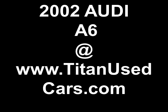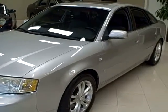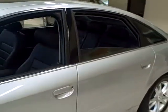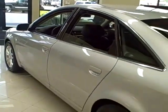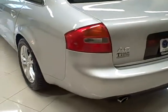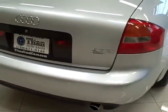This 2002 Audi A6 is available from Titan Auto Sales. It features an ebony interior wrapped in a light silver metallic exterior. This A6 is an all-wheel drive sedan with a twin-turbo 2.7 liter V6 engine which produces 250 horsepower.